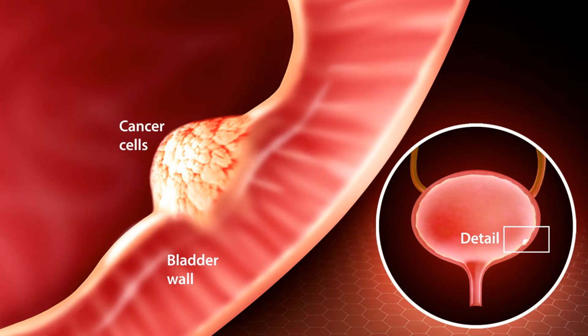Types of bladder cancer. Urothelial carcinoma, also known as transitional cell carcinoma, is by far the most common type of bladder cancer. In fact, if you have bladder cancer it's almost certain to be a urothelial carcinoma. These cancers start in the urothelial cells that line the inside of the bladder. Urothelial cells also line other parts of the urinary tract, such as the part of the kidney that connects to the ureter, called the renal pelvis, the ureters, and the urethra. People with bladder cancer sometimes have tumors in these places too, so all of the urinary tract needs to be checked for tumors.